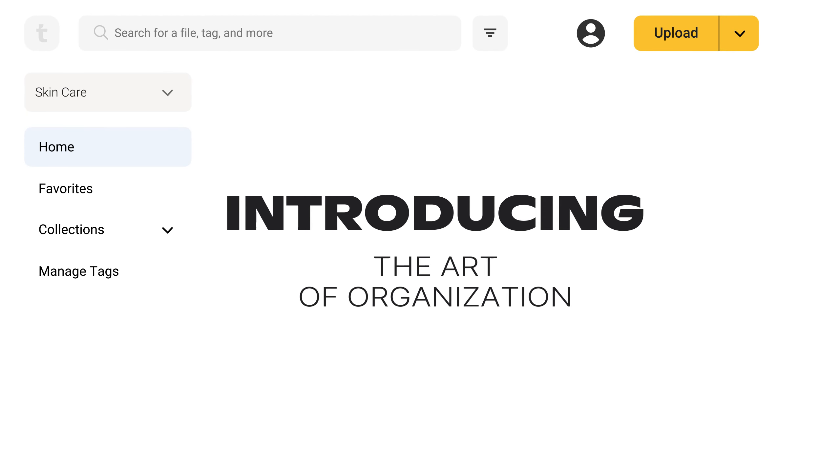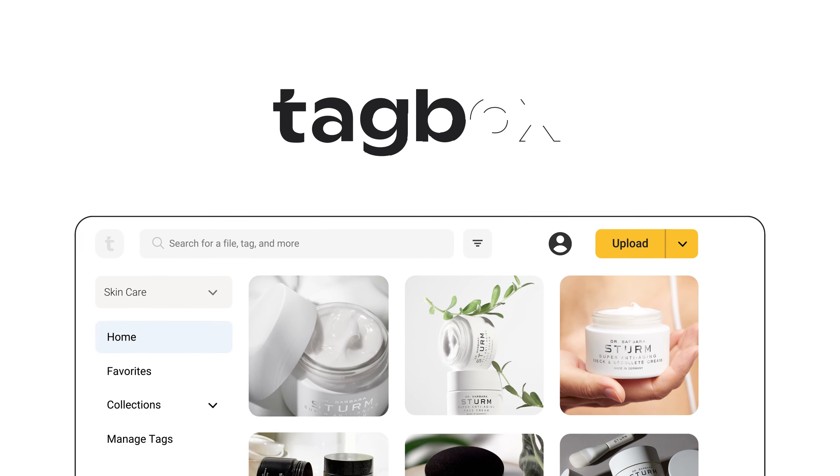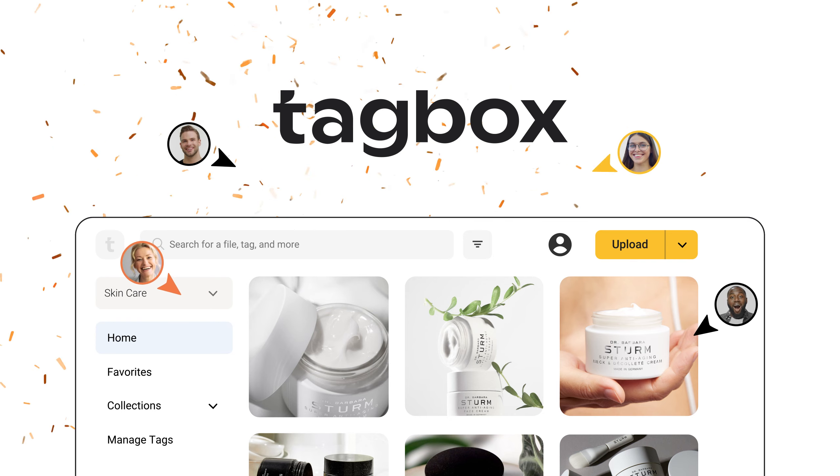Introducing the Art of Organization. Or in a word, Tagbox. Our gift to your creative team.